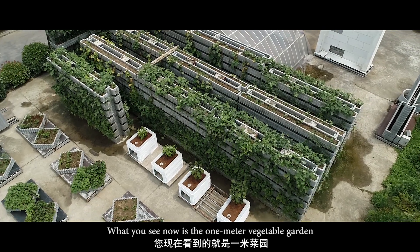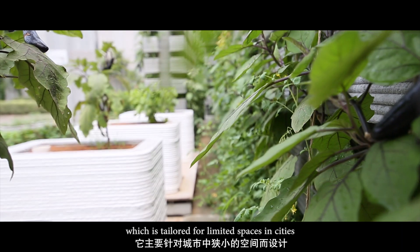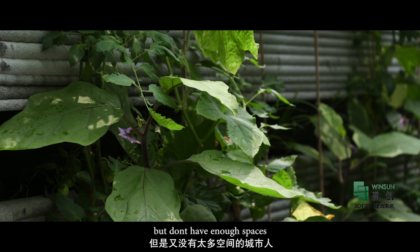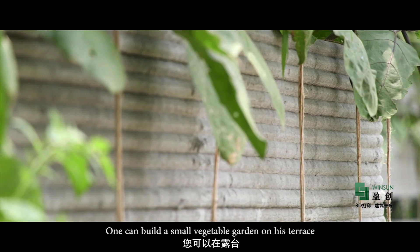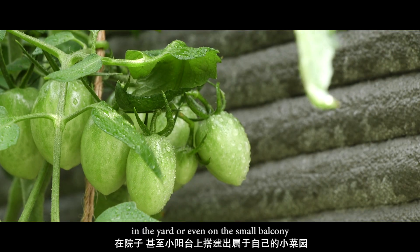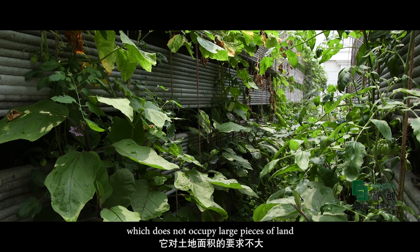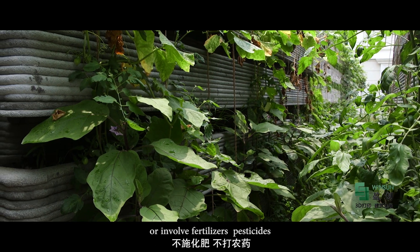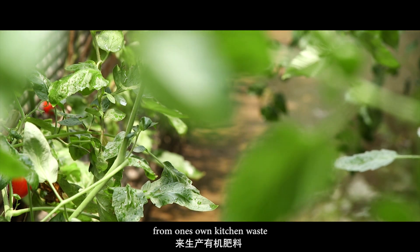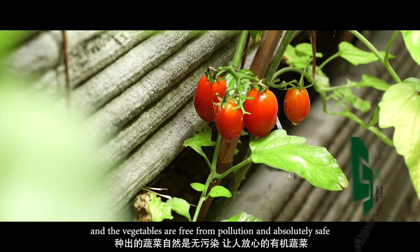What you see now is the one-metre vegetable garden, which is tailored for limited spaces in cities. It is especially suitable for urbanites who like to grow vegetables but don't have enough space. One can build a small vegetable garden on a terrace, in the yard, or even on a small balcony, which does not occupy large pieces of land or involve fertilisers or pesticides, as organic fertiliser can be transformed from one's own kitchen waste.